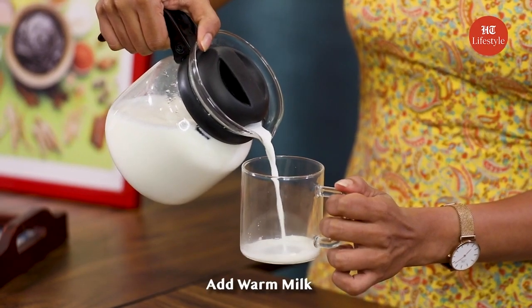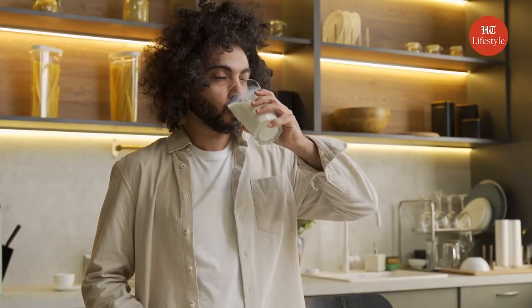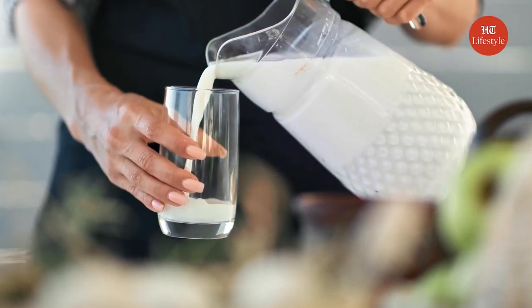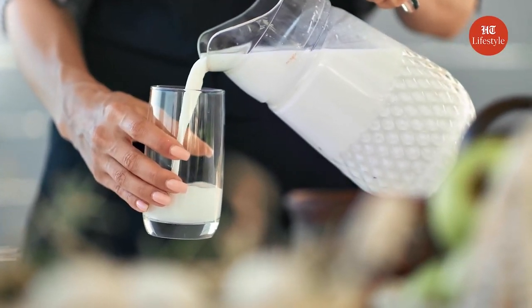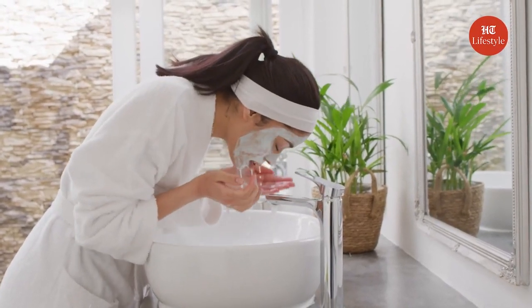In a cup, add warm milk. Milk contains lactic acid that deep cleanses pores and removes acne-causing bacteria that get accumulated on the surface of the skin during the day. Using milk to cleanse the skin or as a face mask can help treat acne as well as reduce inflammation associated with pimples to give you clear and smooth skin.